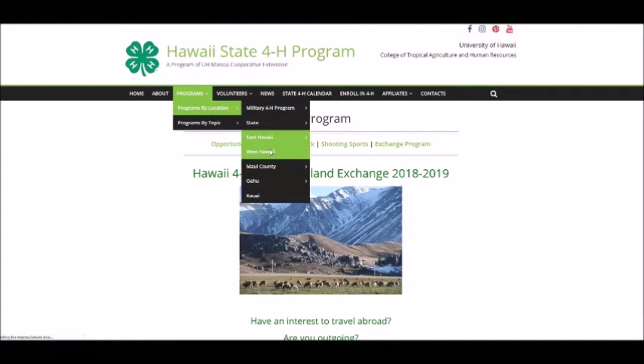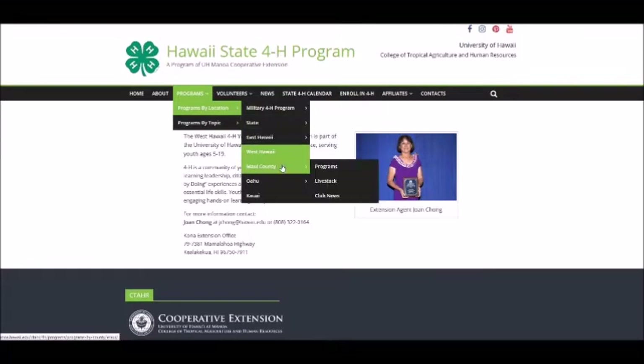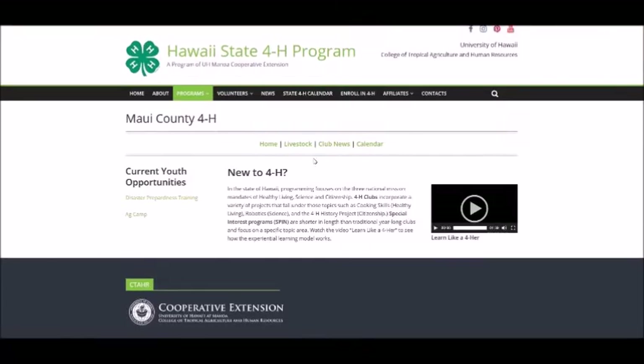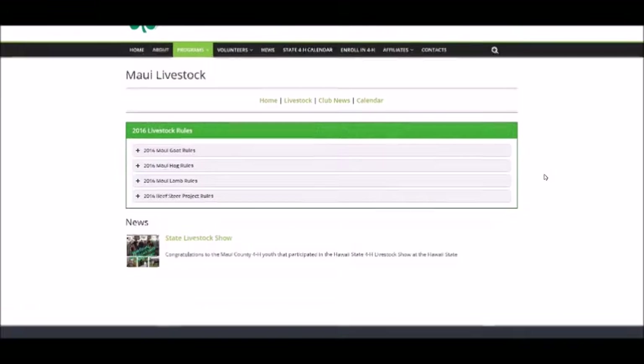The West Hawaii page includes an overview of the West Hawaii Programs and contact information for the county agent. The Maui County Program Pages include an area of contact information for the county agent, an area for information related to livestock programs, the club news page which features the monthly club reports as submitted by club reporters, and a calendar with events and dates specific to Maui County programs.